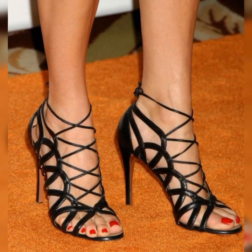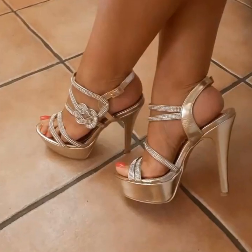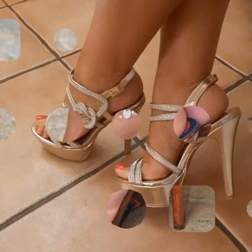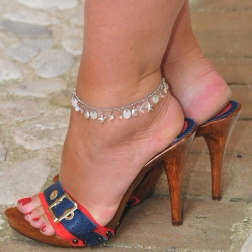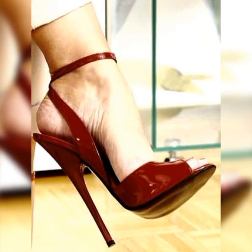Brogues are not only fashionable but also practical. They provide excellent support and comfort, making them a great choice for long days on your feet. Plus, their timeless design means they will never go out of style, so you can enjoy them for years to come.